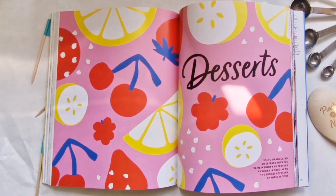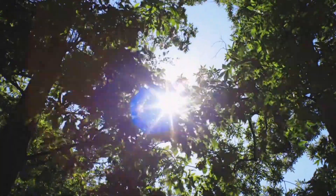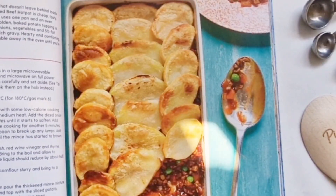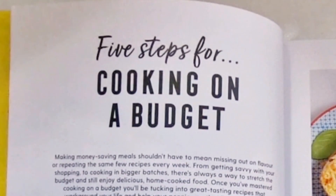I do look forward to trying some of the other recipes, especially the chicken nachos, and all the desserts look really good. A few things I would have liked to see is more variety of recipes — especially as it's June in the UK and it's very hot here. A lot of the recipes are bakes and pies, which I don't really feel like making at the moment, but winter time, bring it on.